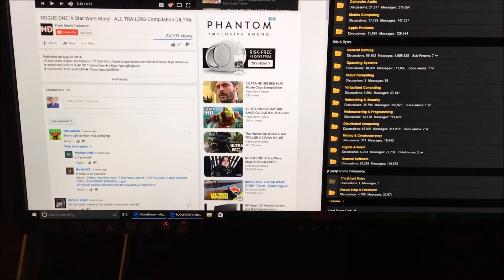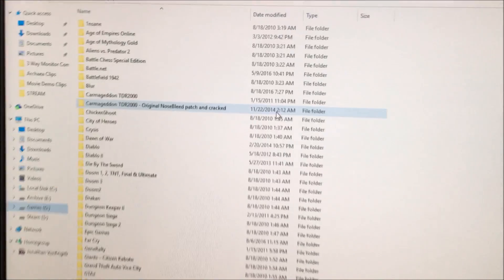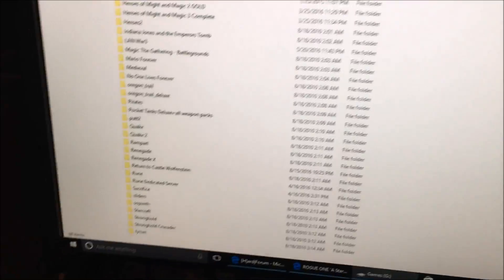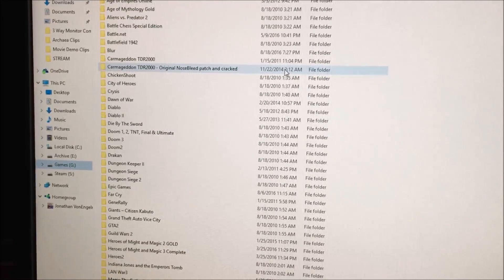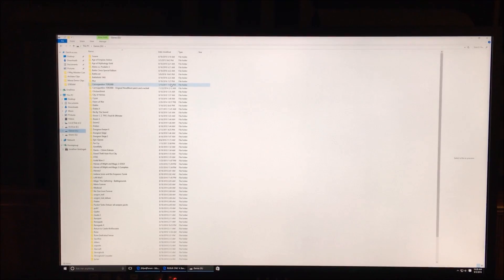Text on the HP Omen 32 looks really good. It's roughly equivalent in DPI to a 24-inch 1080p monitor, and at a normal desk viewing distance of about two and a half to three feet, individual pixels aren't visible to the naked eye.